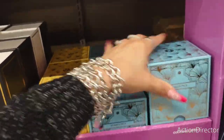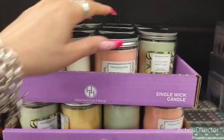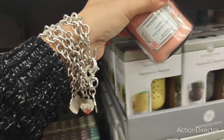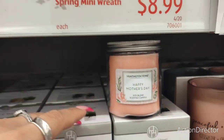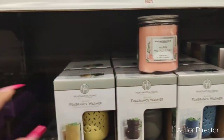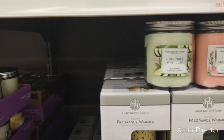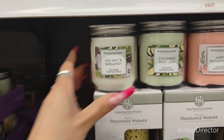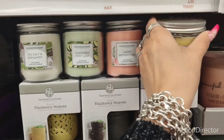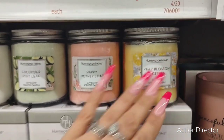They have these mini jar candles for only $2.49 — perfect for putting in a gift basket. This one says 'Happy Mother's Day' — literally says Happy Mother's Day. Cucumber mint leaf, and sea salt and bergamot. Ooh, there's a yellow one — 'Pear Blossom Citron.' How pretty are these? $2.49.